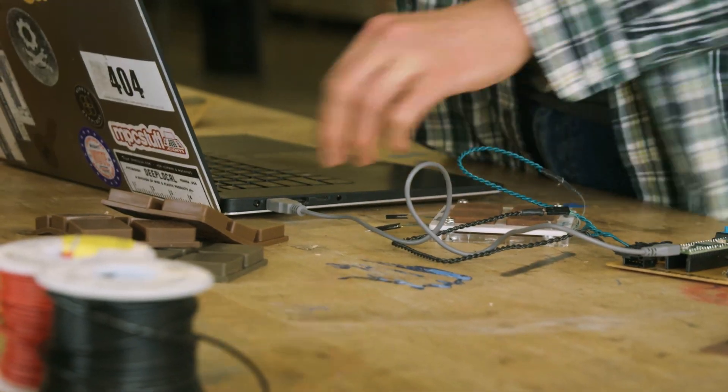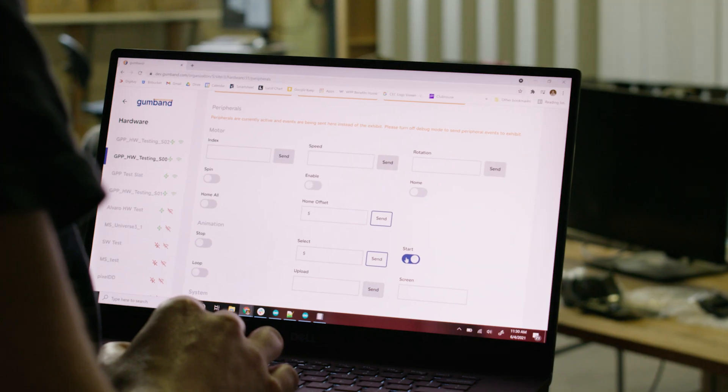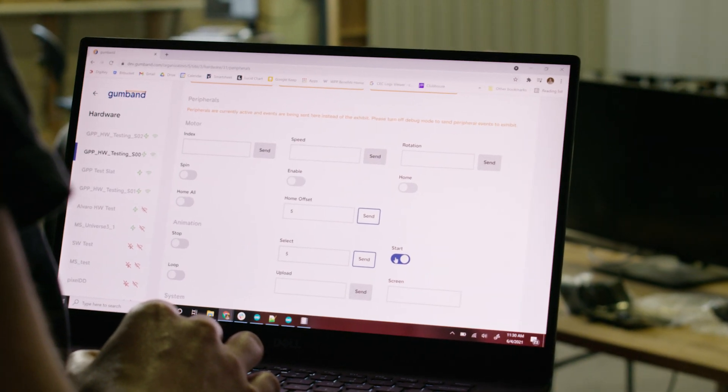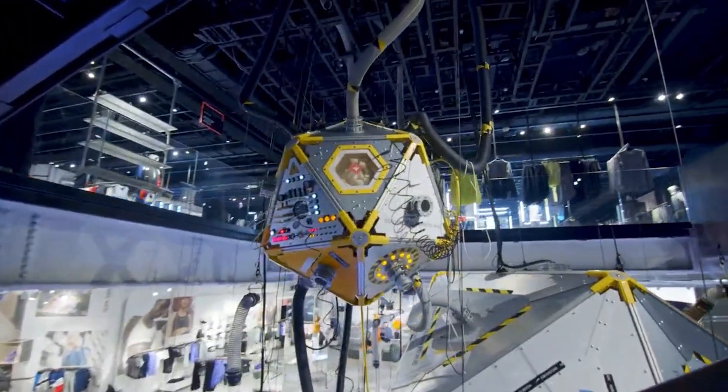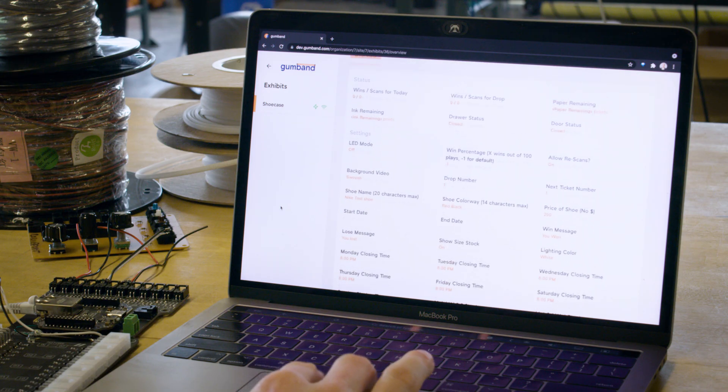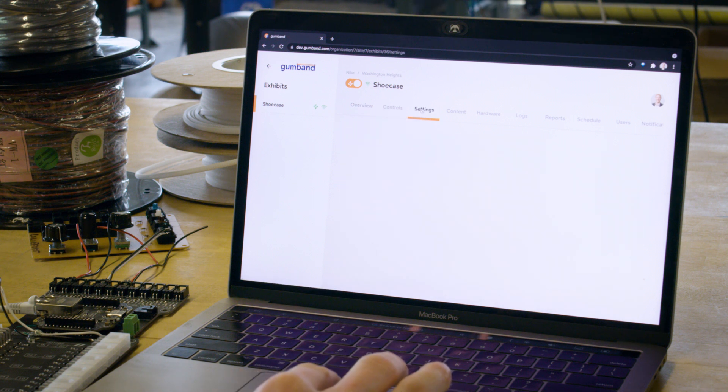We could never find a tool that did everything we wanted, so we made our own. Gumband is a cloud-based software tool that allows developers like us at DeepLocal and operators like our clients to manage all parts of their interactive environment on one platform. If you think about a retail flagship or museum — you have custom interactive exhibits, an AV control system with dedicated hardware, a content management system, phones and tablets throughout the space, and UIs for store associates or docents. All of this can be controlled and integrated in one place with Gumband.